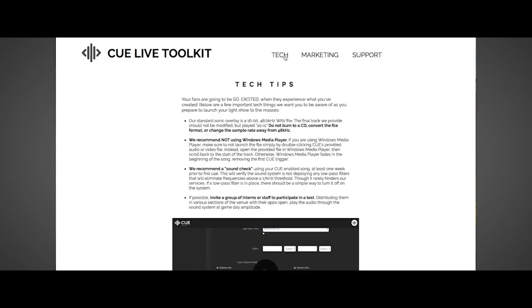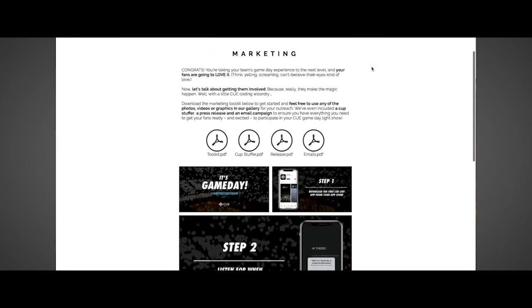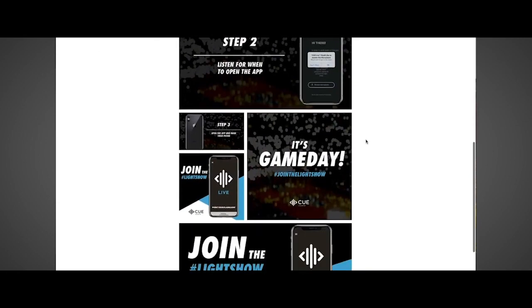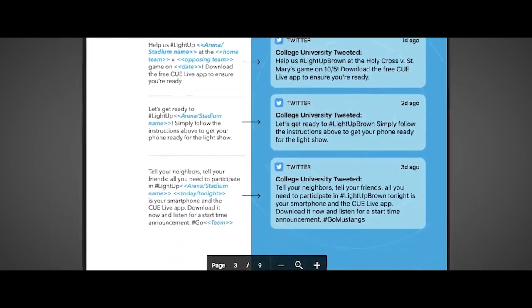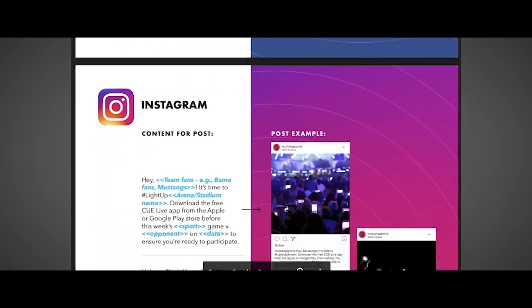Not tech savvy? You don't have to be. Inside the portal, you'll find step-by-step videos that take you through the entire process. We've even developed a marketing toolkit that gives you everything you need to promote your light show online, in print, and in the athletic venue.